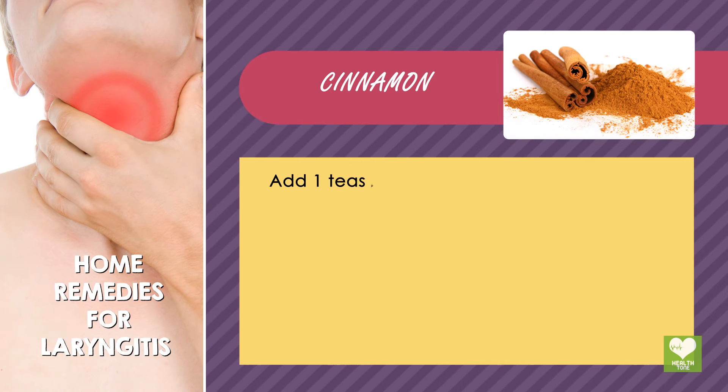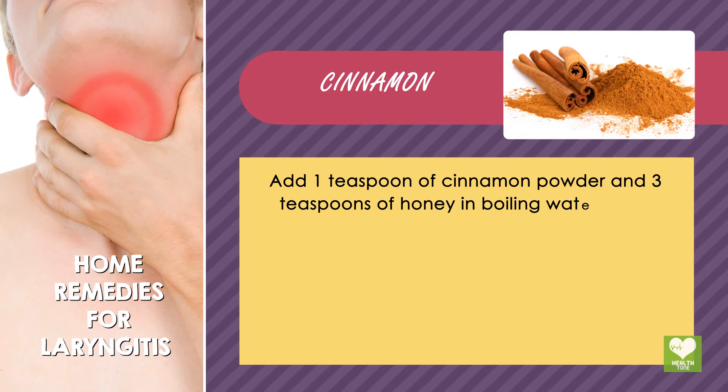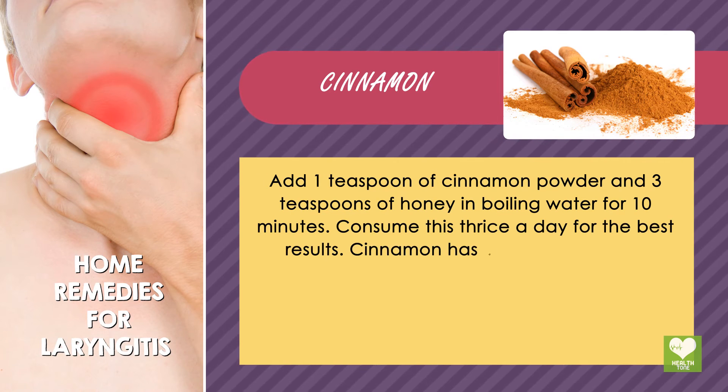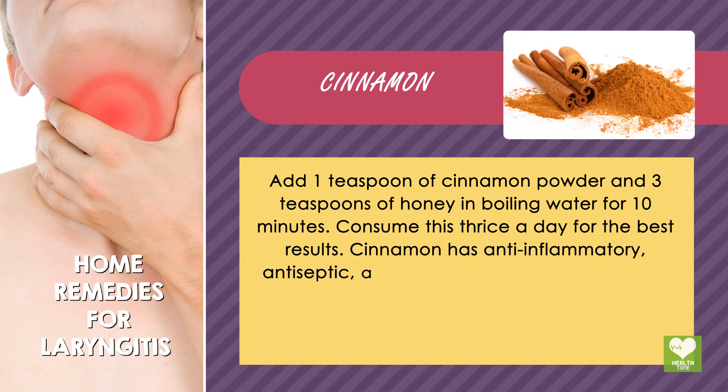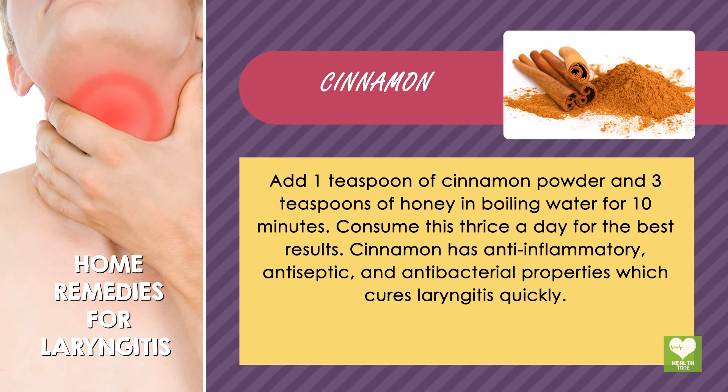Cinnamon: Add 1 teaspoon of cinnamon powder and 3 teaspoons of honey in boiling water for 10 minutes. Consume this thrice a day for the best results. Cinnamon has anti-inflammatory, antiseptic, and antibacterial properties which cure laryngitis quickly.